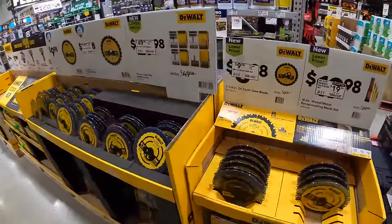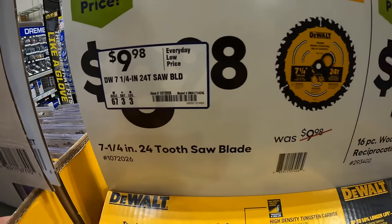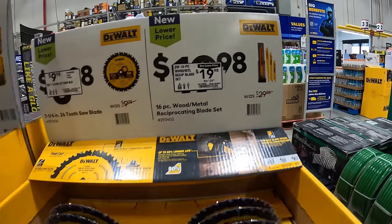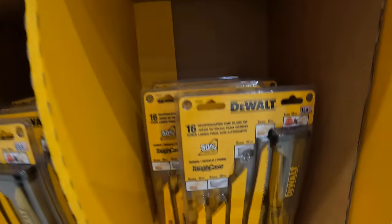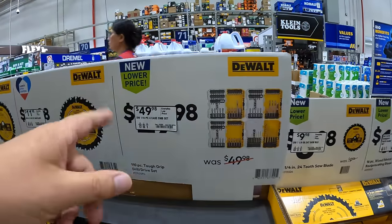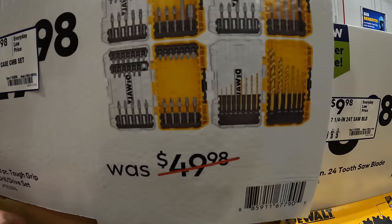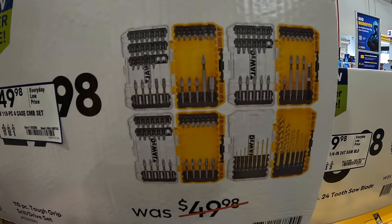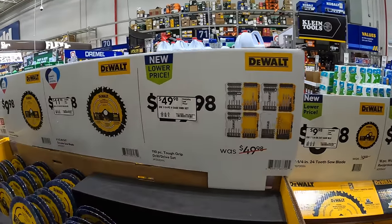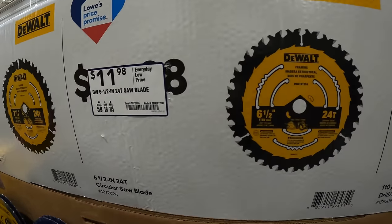DeWalt does have for $99.98 their 7.25-inch 24-tooth saw blade. Or they have for $19.98 the wood and metal reciprocating saw blades with a little case. And $11.98 for a 6.5-inch DeWalt saw blade with 24 teeth.